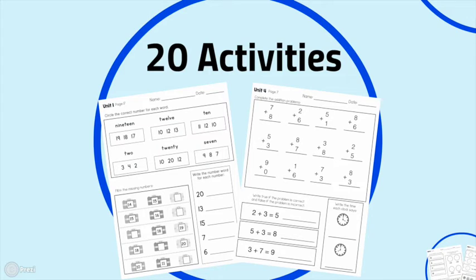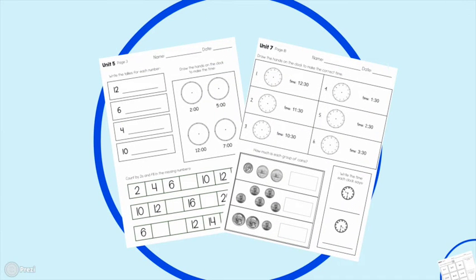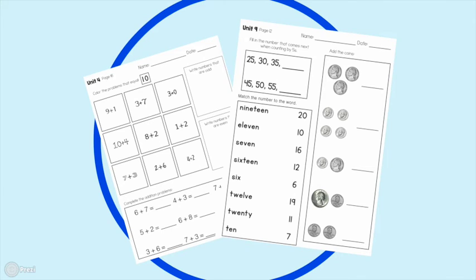There are 20 different activities in each unit, enough for one activity each day of the month. The activities are all black and white, easy to print and photocopy into a workbook. They are very visual and switch up a lot so students won't get bored. We work on the same concepts in many different ways to ensure skills are truly generalized. Older concepts also reappear in later units, so students continuously practice previously learned skills and don't forget them.